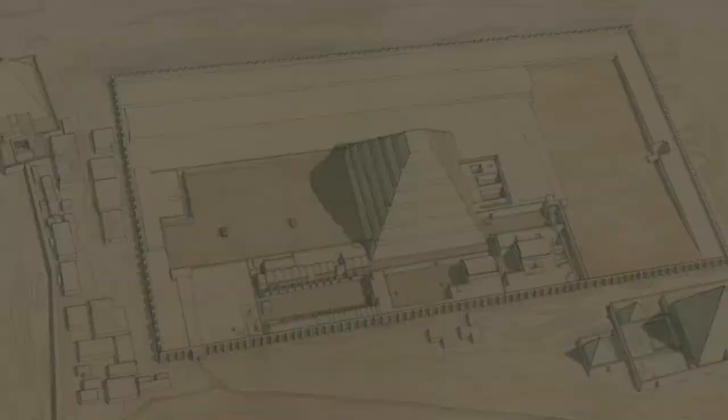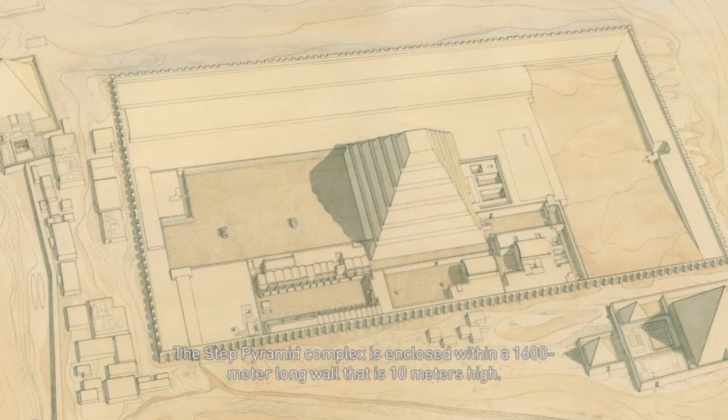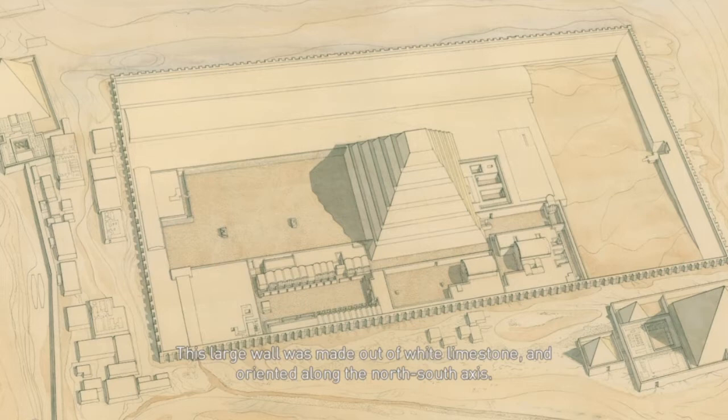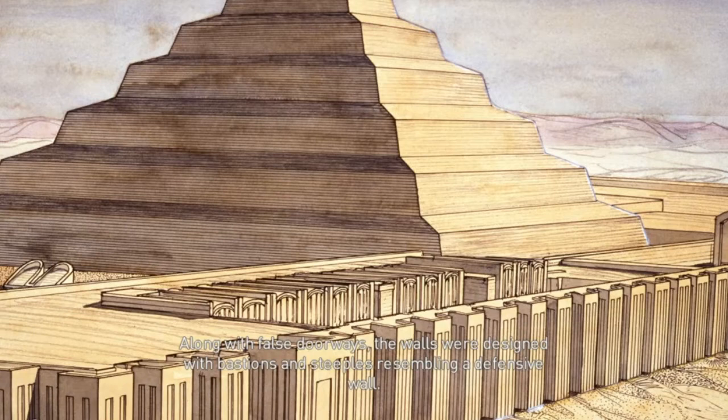The Step Pyramid complex is enclosed within a 1,600 meter long wall that is 10 meters high. This large wall was made out of white limestone and oriented along the north-south axis. While there are 14 doors, only its eastern door was intended to accommodate the living. The remaining false doors were built as portals for the King's Ka to pass through. Along with false doorways, the walls were designed with bastions and steeples resembling a defensive wall.